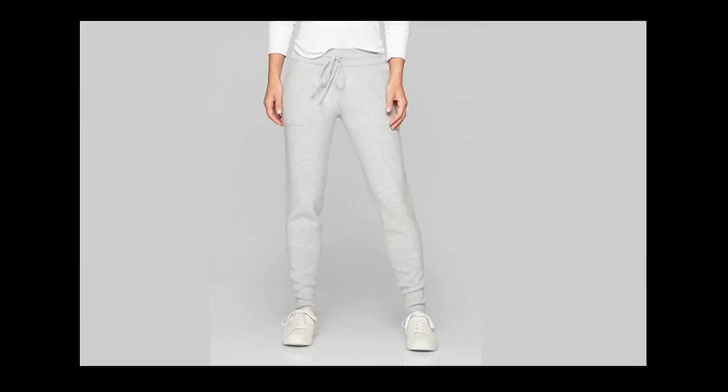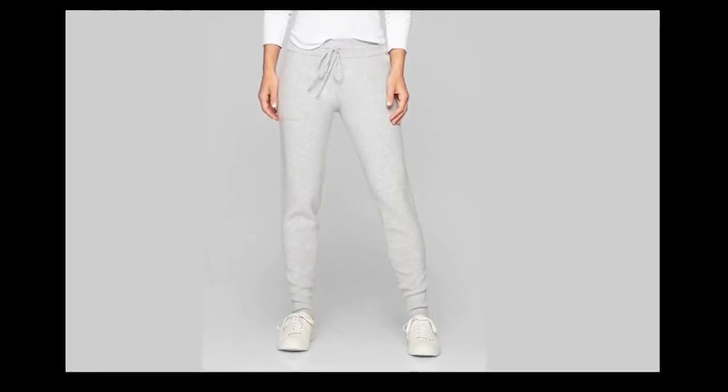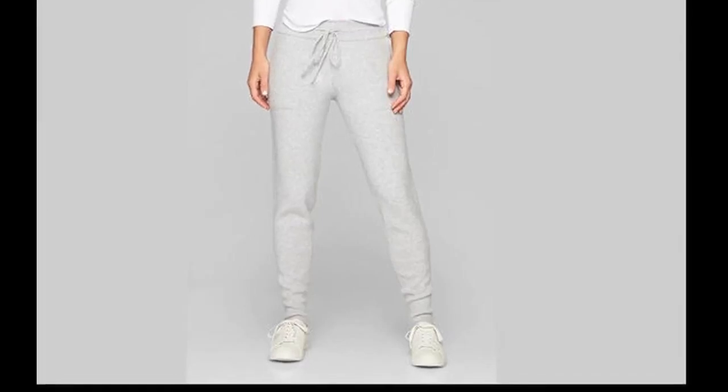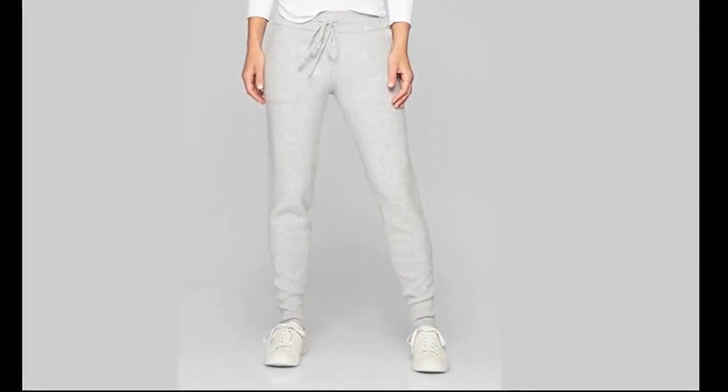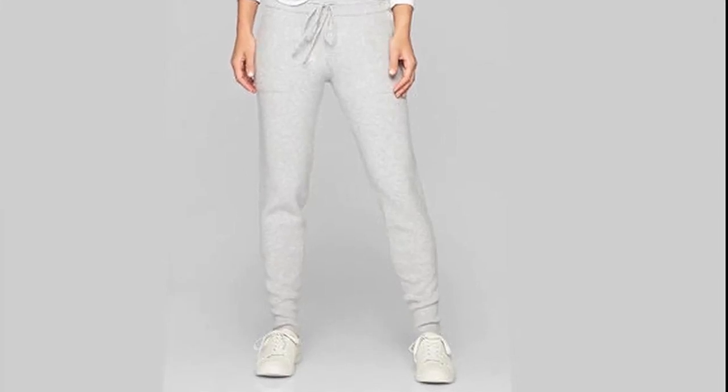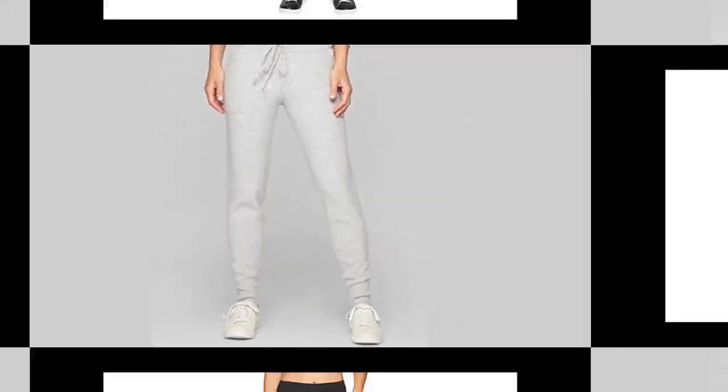3. ATHLETA Cashmere SWEATPANT, $248 — Athleta. An investment for sure, but these are the kind of pants you daydream about. You can do your whole day in these relaxed, semi-fitted sweats — start with yoga, do brunch, then wander the town.